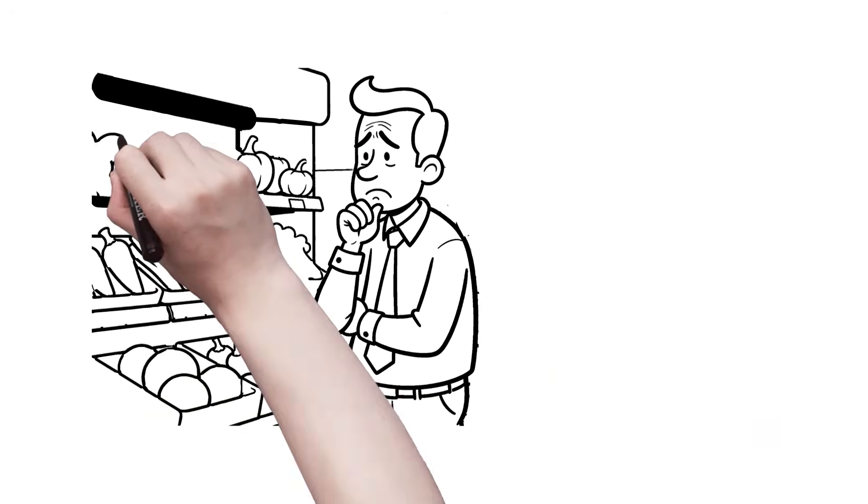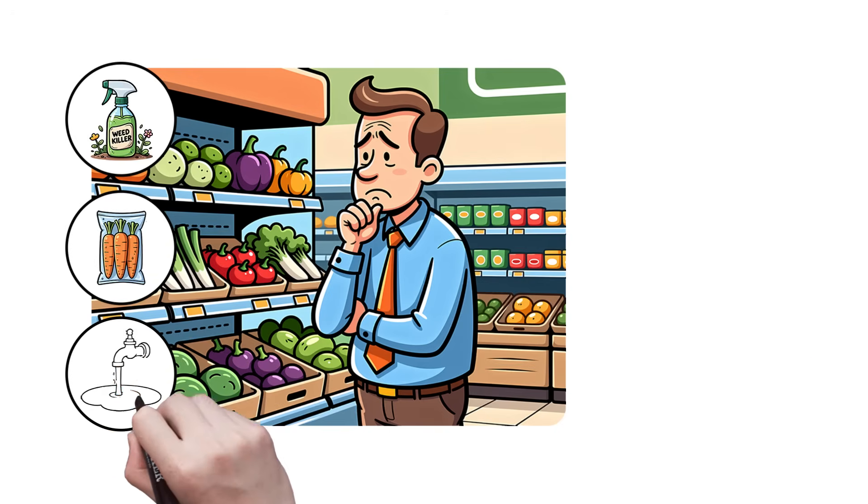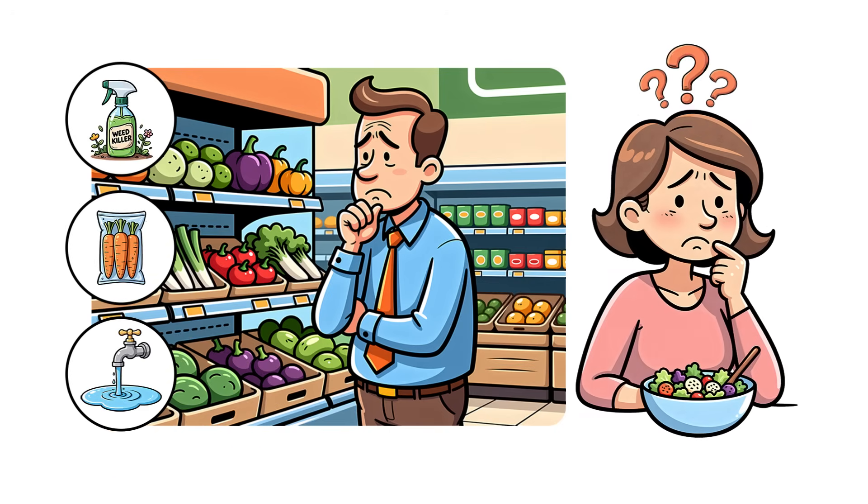Sick of wondering what's really on your veggies? Between pesticides, plastic packaging, and wasted water, it's hard to feel good about what's in your salad bowl.